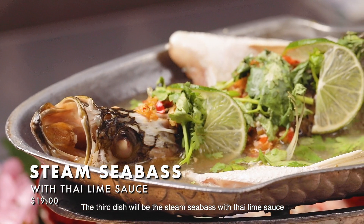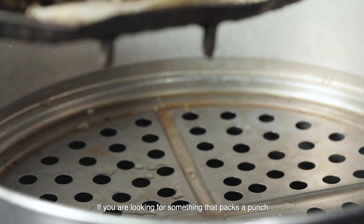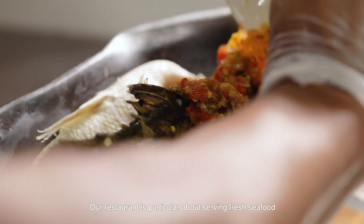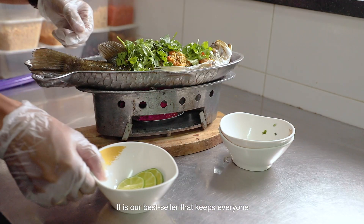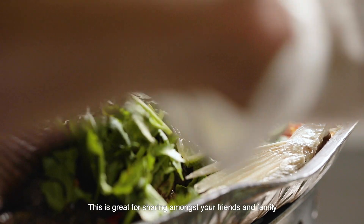The third dish will be the steamed sea bass with Thai lime sauce. If you are looking for something that packs a punch, you definitely have to try out this dish. Our restaurant is particular about serving fresh seafood, and the tender meat within the fish complements really well with the spicy sauce. It is our best seller that keeps everyone coming back for more. This is great for sharing among your friends and family.